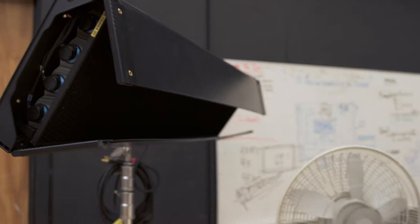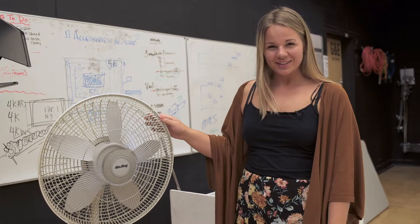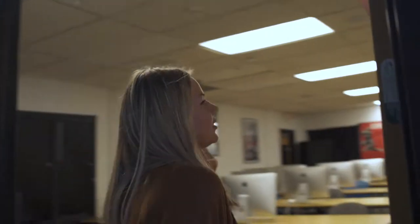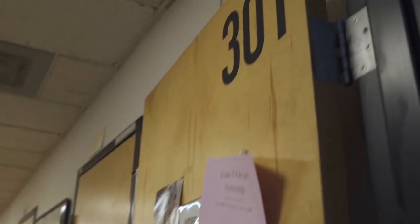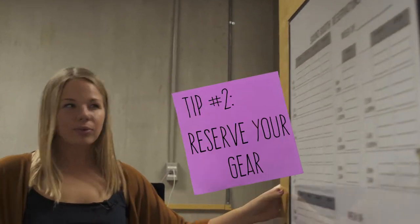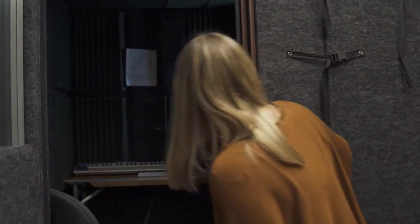We also have our fan, which is used for various reasons. Now this is where most of us spend a lot of our time — editing in here. This is our editing suite reservation board, just in case finals are around the corner, so you can save your spot.